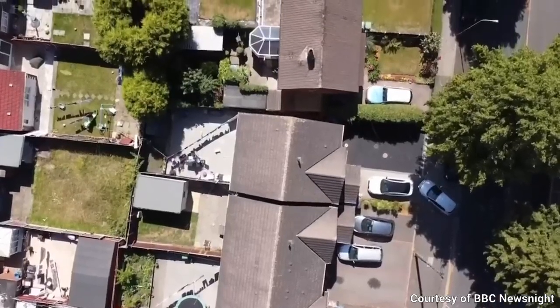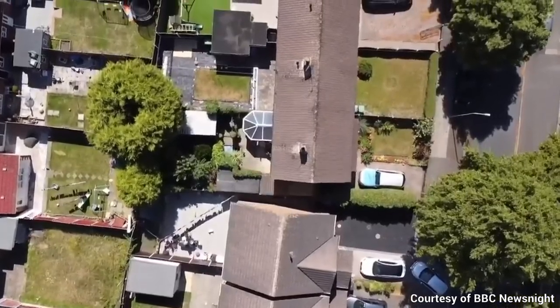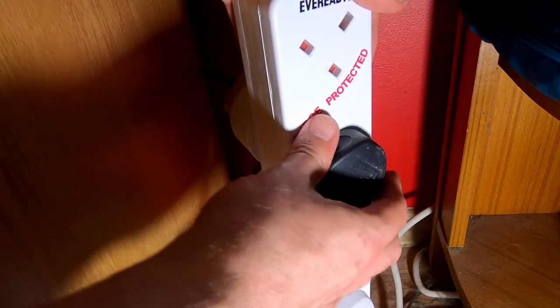You'd have to have been living under a rock if you didn't know the world is facing an energy crisis at the moment, with gas and electricity prices, especially in the UK, skyrocketing. So of course, people are taking steps in order to cut down on their electricity usage.